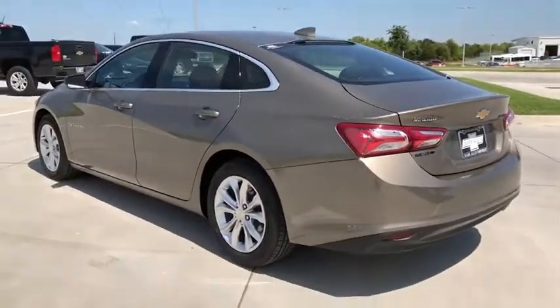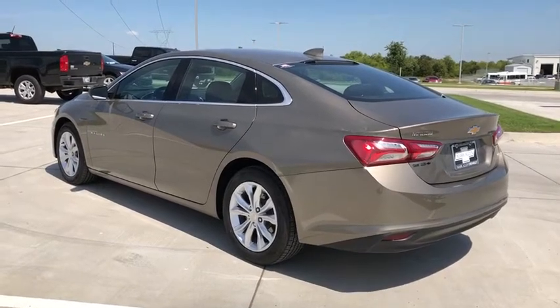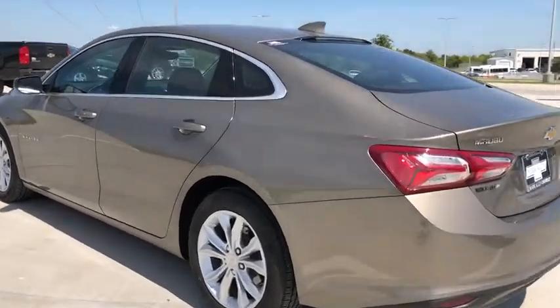Power windows, compass, security system, electronic stability control, remote keyless entry, brake assist, tachometer, panic alarm, overhead console, front bucket seats.